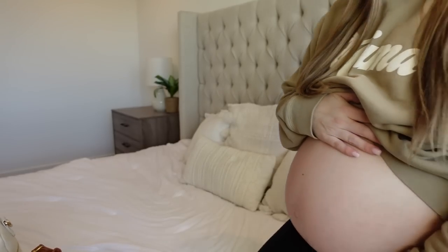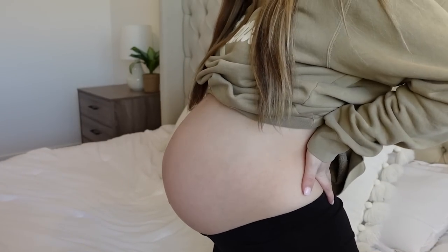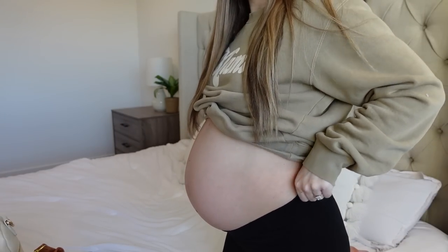Welcome back to my channel, or welcome if you're new here. My name is Kaylee and I am a soon-to-be third-time mom. I am 36 weeks along — here's my bump. I'm expecting my third daughter. Three girls, I know. I cannot wait though. So today I'm going to be doing a what's in my hospital bag video.